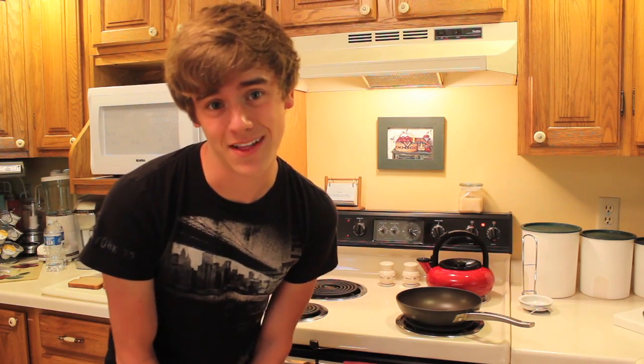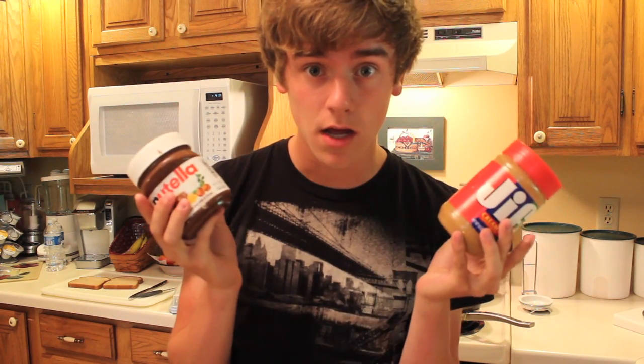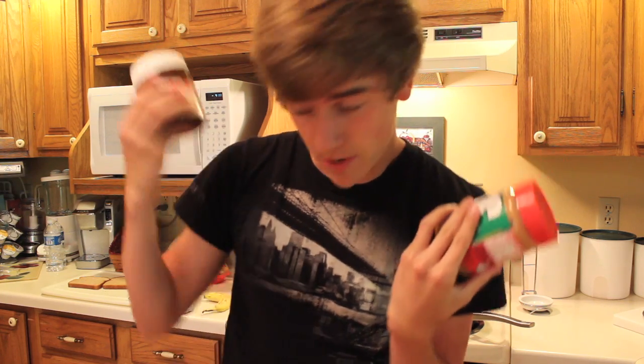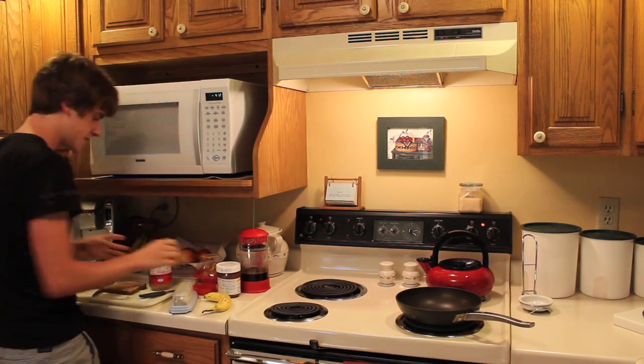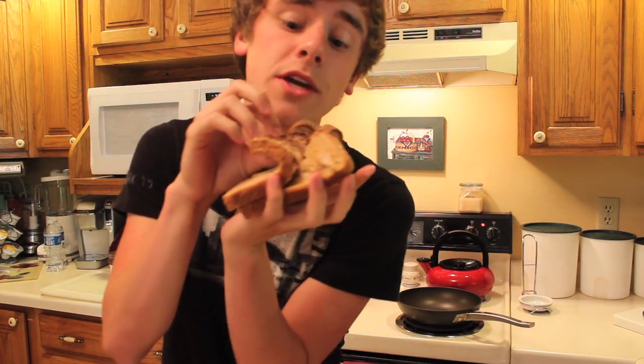Now we need to add peanut butter and Nutella. If you've never tried peanut butter and Nutella together, I don't know what is wrong with you. Where have you been? Chocolate and peanut butter — the building blocks of life, pretty much. Drown the bread, smother it, make it wish it was never born. Gooey gooey, extra chewy.